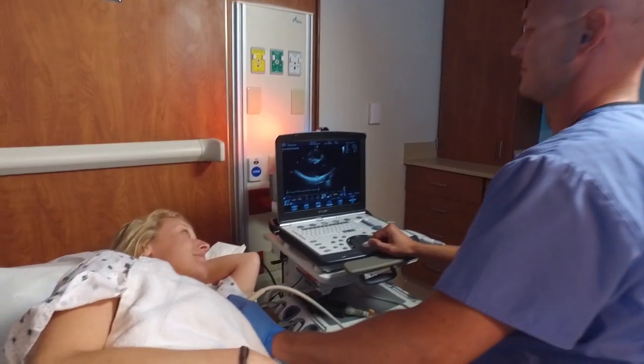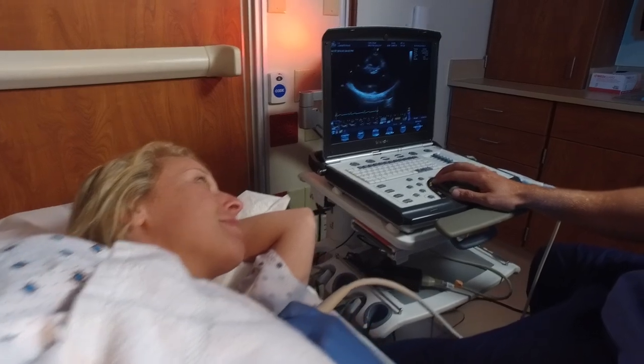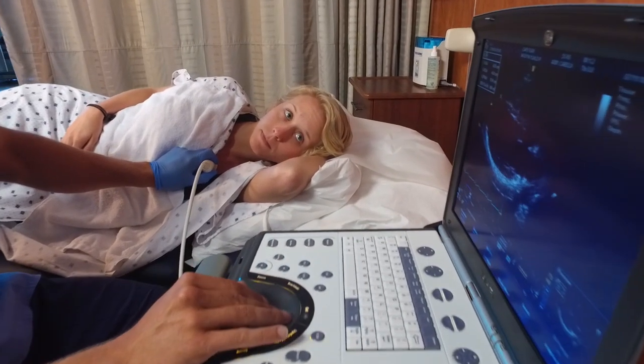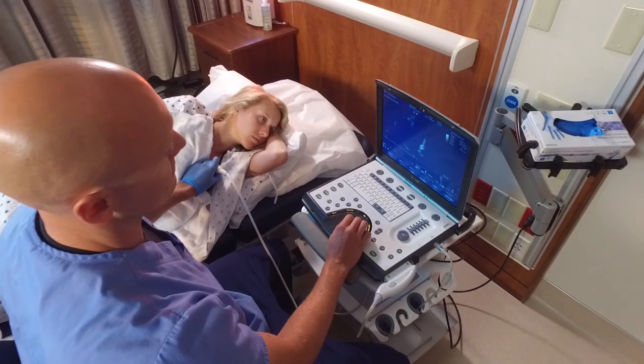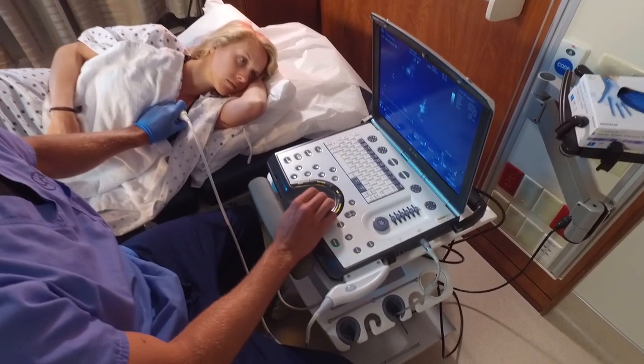You may follow pediatric patients that had congenital issues when they were born and had surgery, and you keep following up with them year after year to make sure they're tracking okay. You'll also have patients that are going through chemotherapy or radiation for cancer, and we track to make sure their hearts are tolerating those drugs okay.